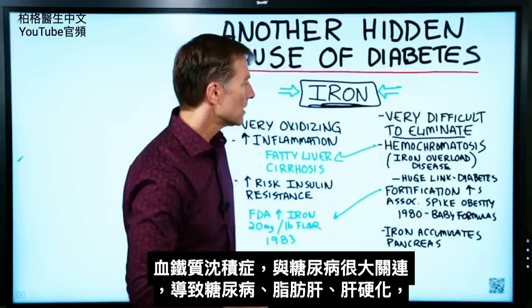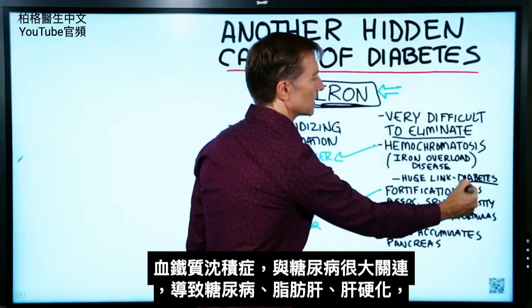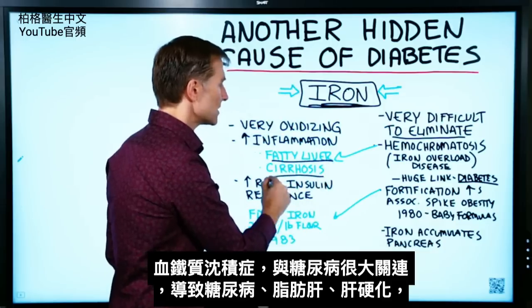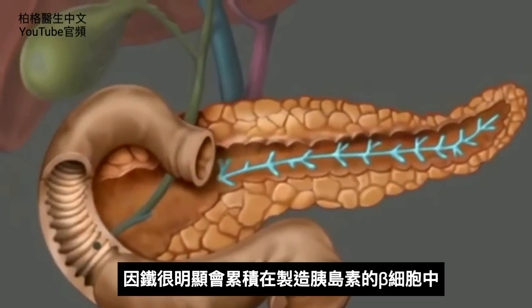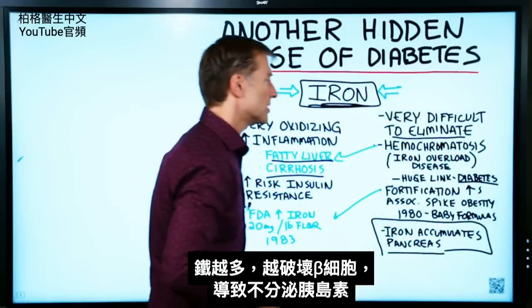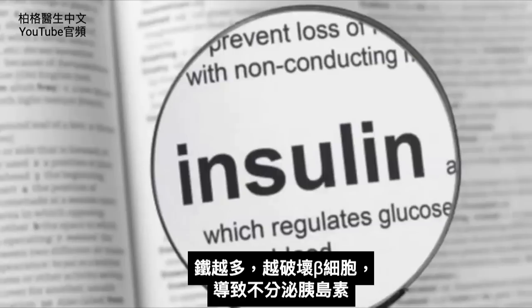Hemochromatosis has a huge link to diabetes as a side effect, not to mention fatty liver and cirrhosis, because iron apparently accumulates in the pancreas — in the actual cells that make insulin. So the more iron you have, the more destruction you have to the beta cell, and then you have a big problem with insulin itself.